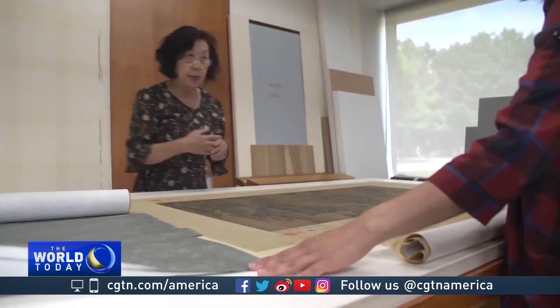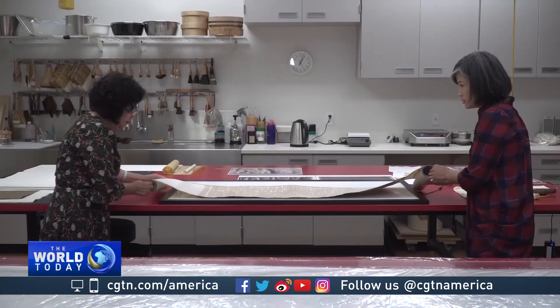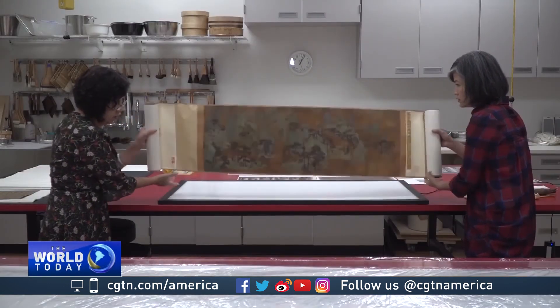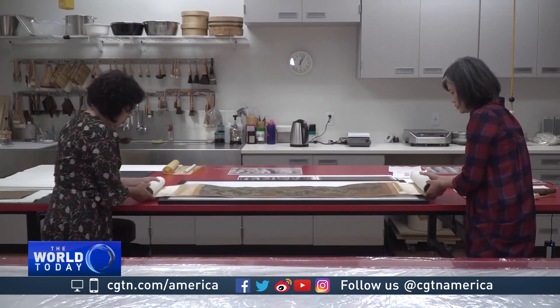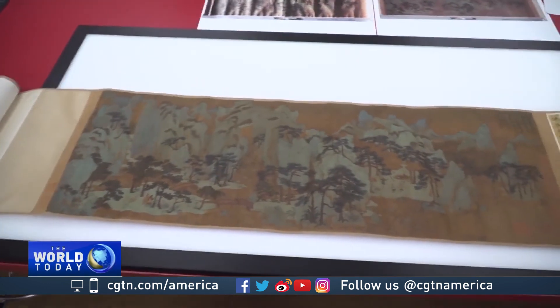In time, it's hoped this centre will operate workshops and courses to expand the Asian art knowledge pool within the US and preserve treasures like these for generations to come. Dan Williams, CGTN, Cleveland, Ohio.